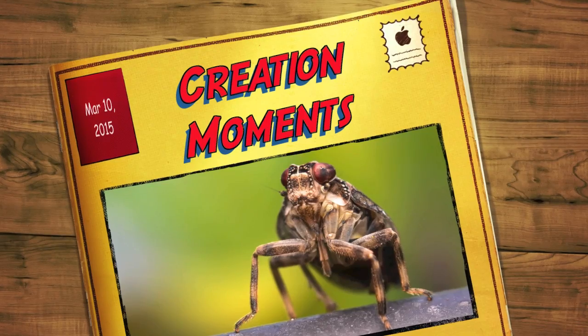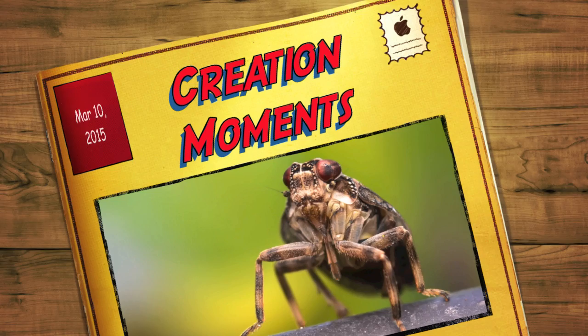How God Helped One Special Insect Jump Straight, next on today's Creation Moment. And now, here's our Creation Moment's host, Ian Taylor.